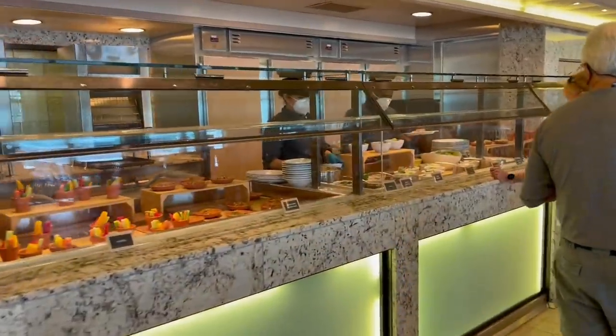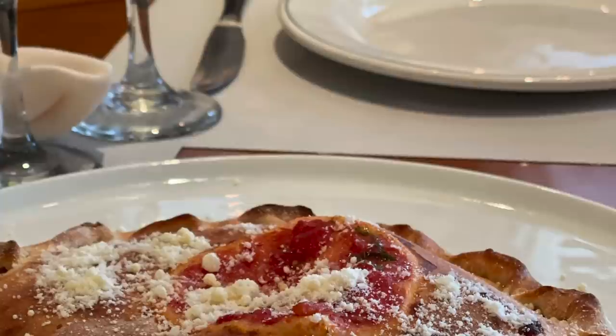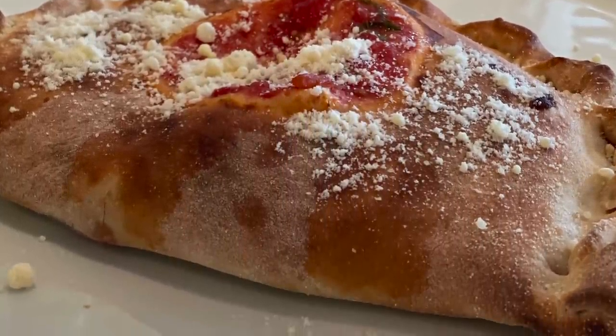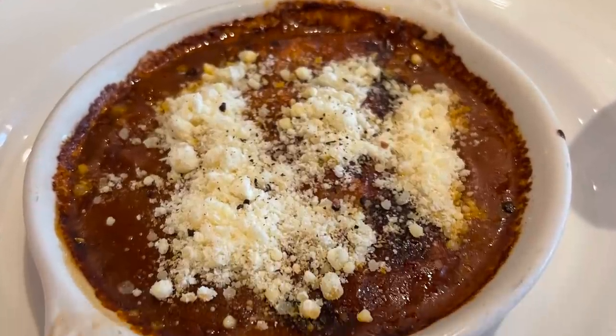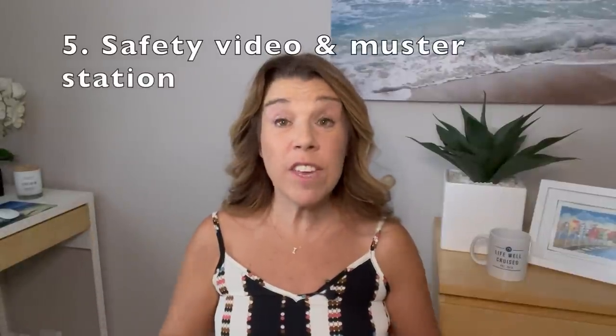Number four: go and have some lunch. Princess buffets are pretty good, but consider the other restaurants available. The main dining room is usually open on embarkation day. However, if your ship has an Alfredo's — most Royal Class ships do — that is honestly the best-kept secret food-wise on Princess. You can have pizza, calzones, veal stuffed ravioli, mozzarella salad, tiramisu, and more. Most people don't know about it, so head there on embarkation day.